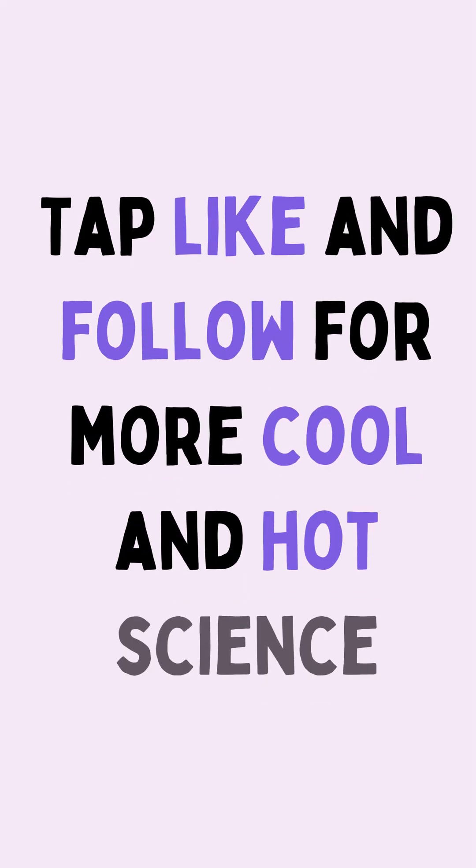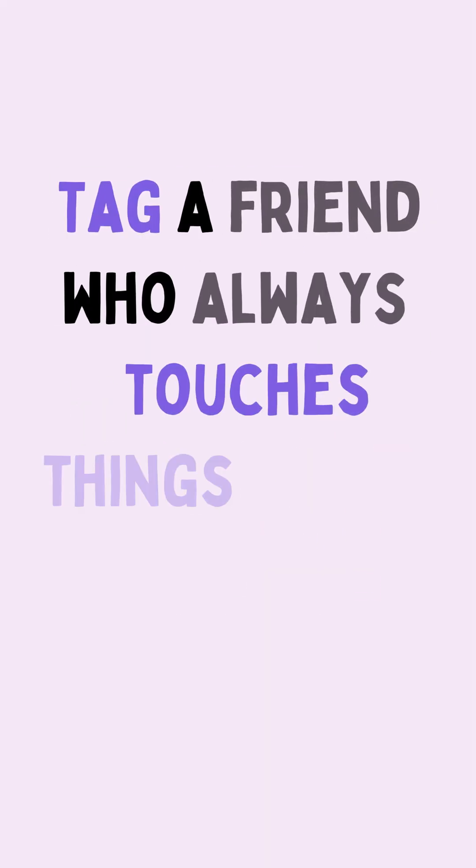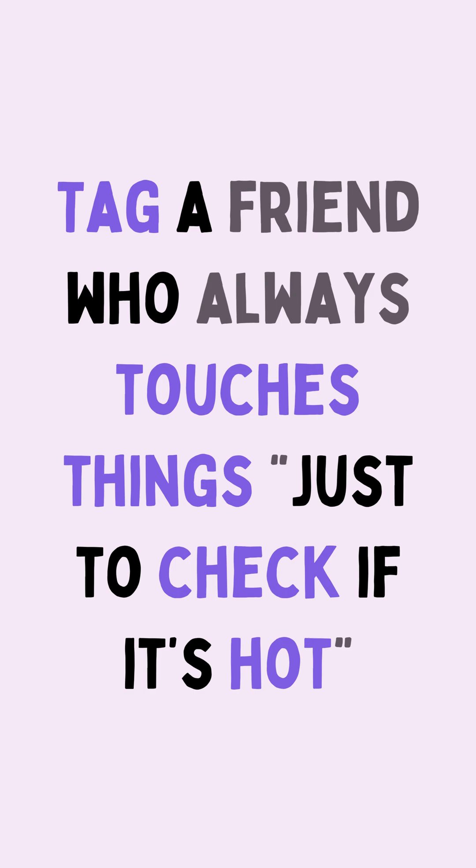Tap like and follow for more cool and hot science. Tag a friend who always touches things just to check if it's hot.